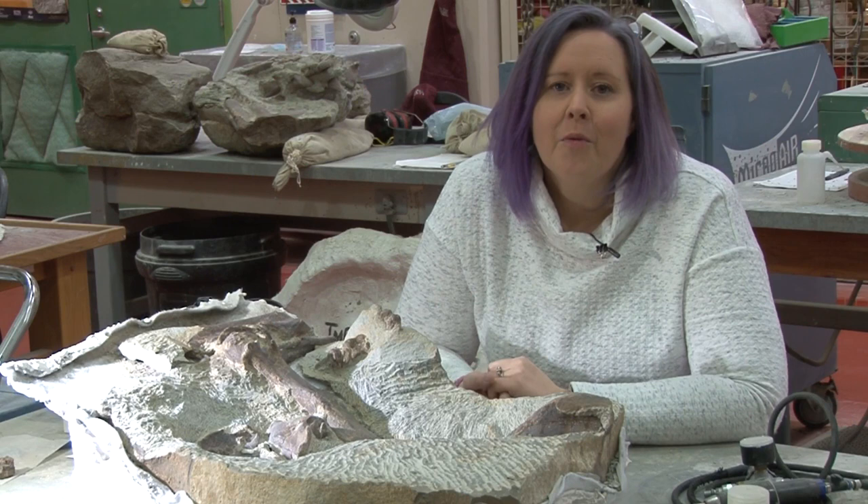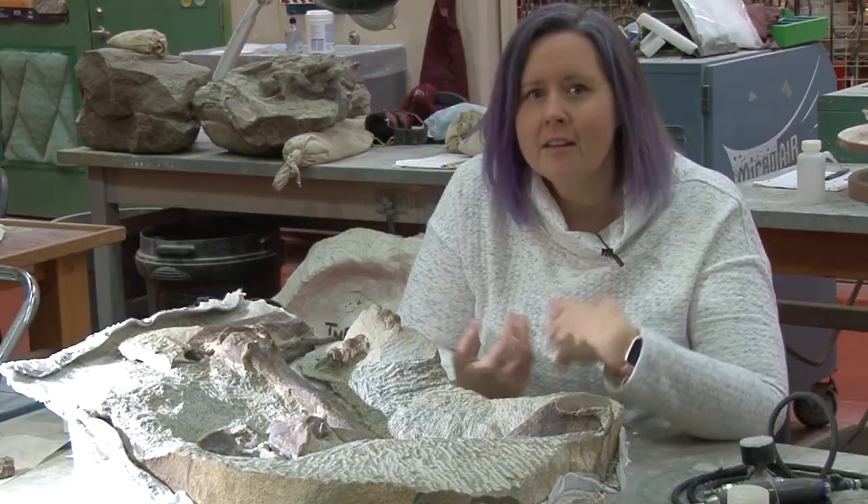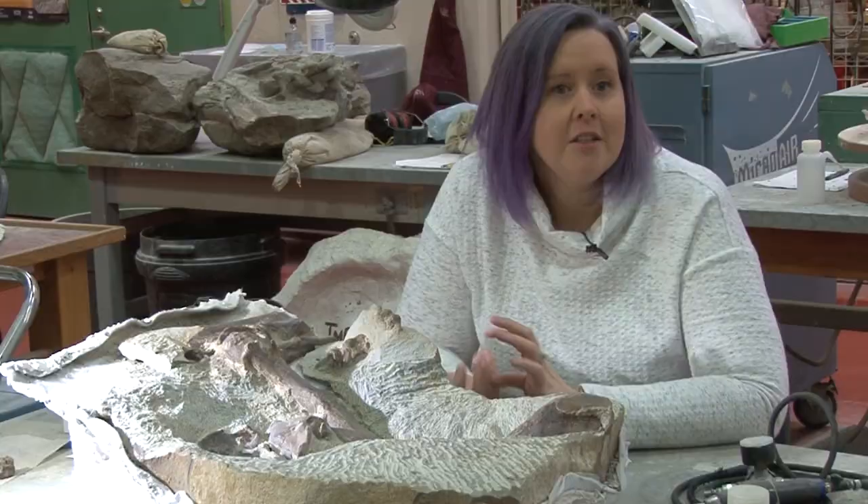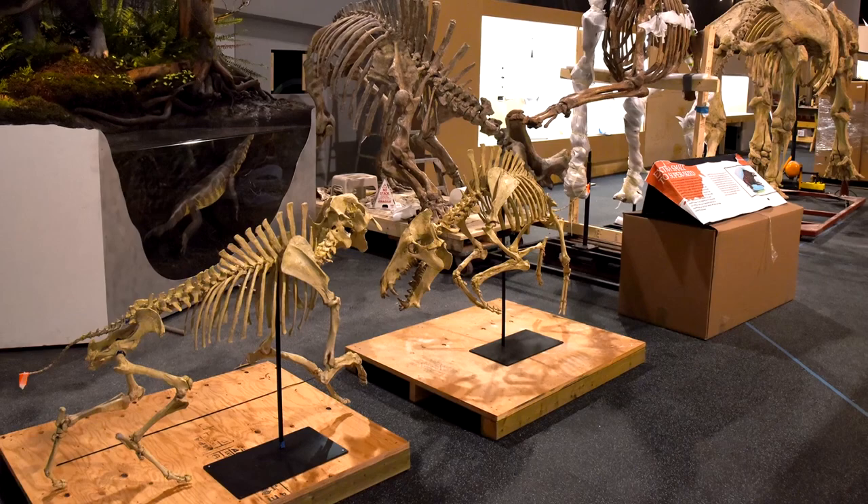For the Cenozoic, we worked a lot on the cast material. We had a lot of material that was previously in the gallery that needed to be refurbished to go back out on display, and also making sure that any specimens that required additional preparation were taken care of. We had other casts that had touch-ups, and then also taking care of some of the new material that we needed to acquire for the exhibit.